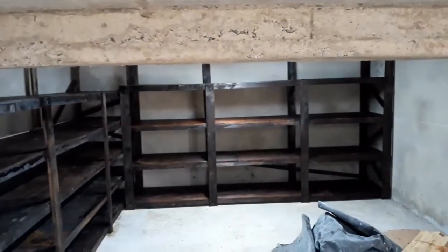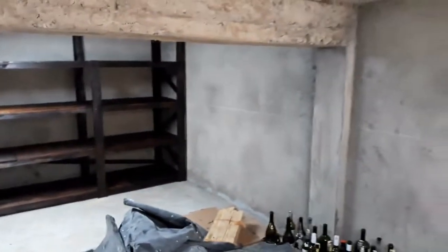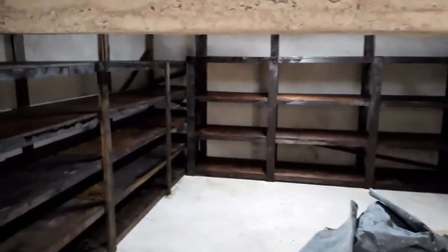So it's a fairly large root cellar, about 24 feet by 12 feet. We did not have time — although the materials did come in a little bit late — to finish this side wall or the final wall over here. But it will give them, I believe, right now about 320 square feet of storage space.